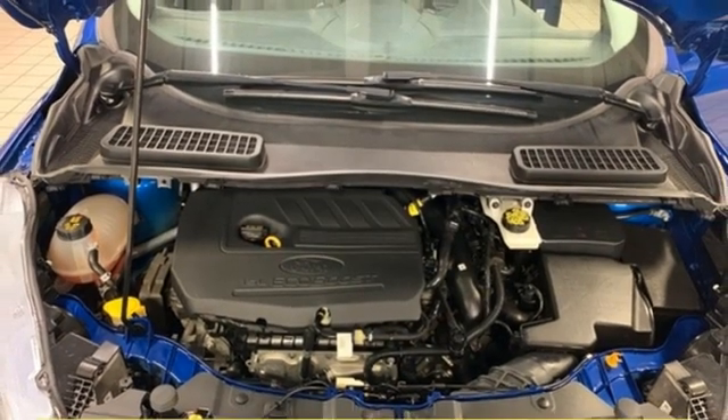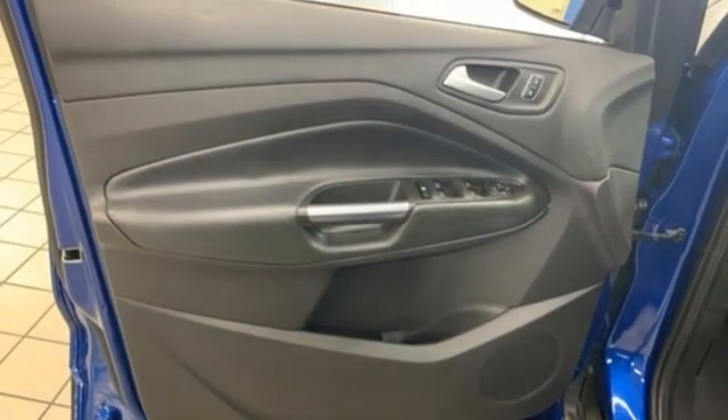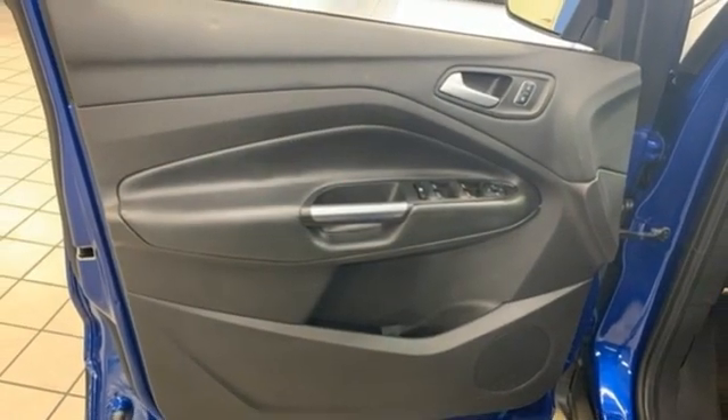External memory control, active grill shutters, selective service internet access, and an intercooled turbo inline four-cylinder engine.